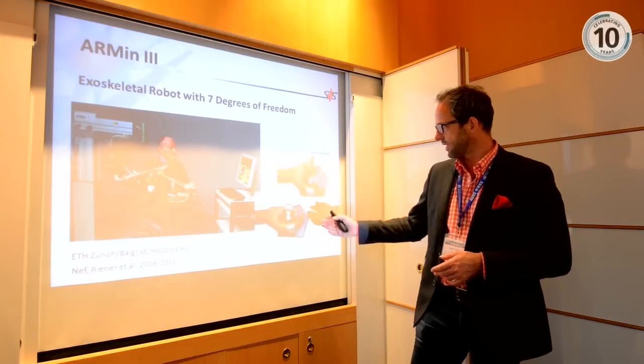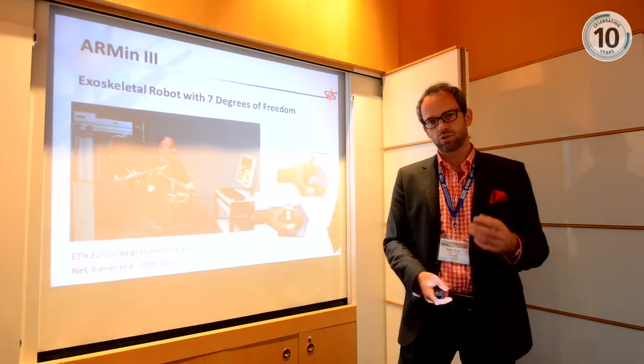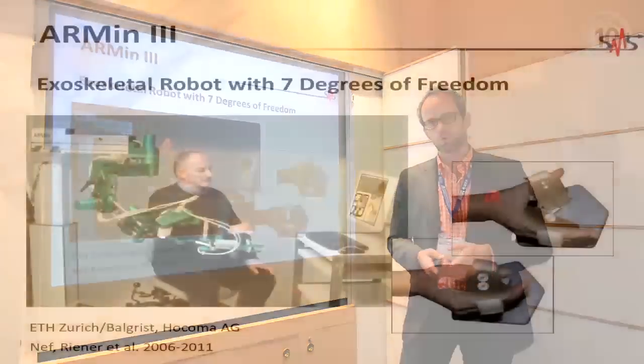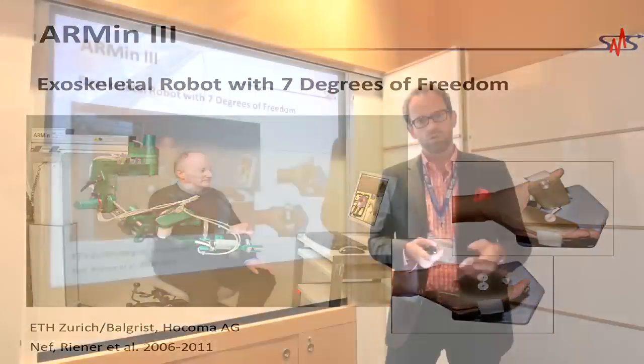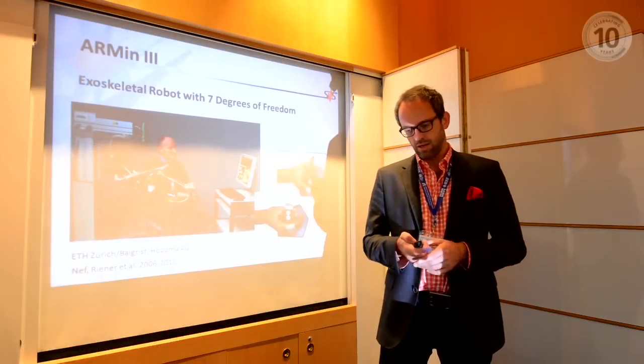Patients use a graphical interface to train activities of daily living in a virtual environment, and the hand has also been actuated. It's important to include the hand — the more distal parts of the body — to really be able to apply training for tasks relevant in daily life, where you need to use both the hand and the arm.